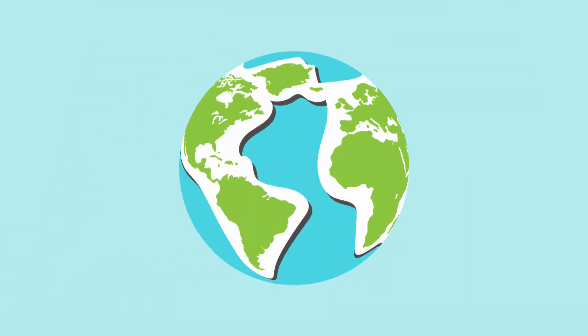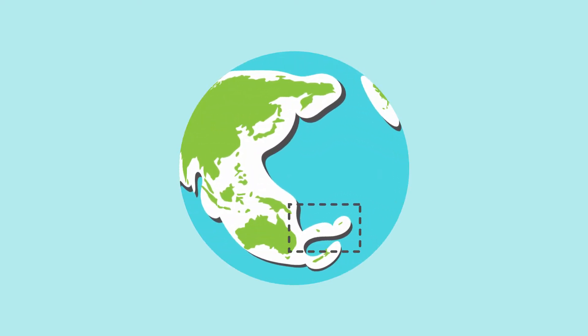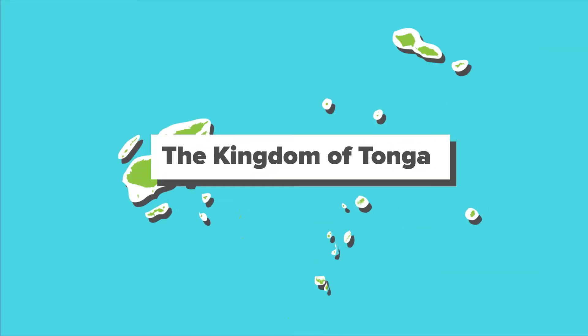We are sailing on board Falkor, searching for underwater fire, and we're doing it here, in the waters of the Kingdom of Tonga.